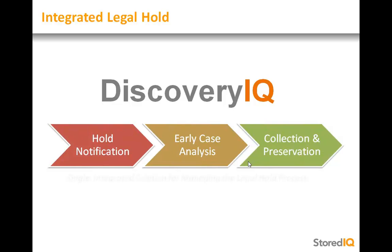With StoredIQ Legal Hold, companies benefit from a simplified yet robust solution for managing the entire legal hold process. As an integral part of DiscoveryIQ, StoredIQ's eDiscovery application, users can follow an intuitive eDiscovery-based workflow for executing legal holds.